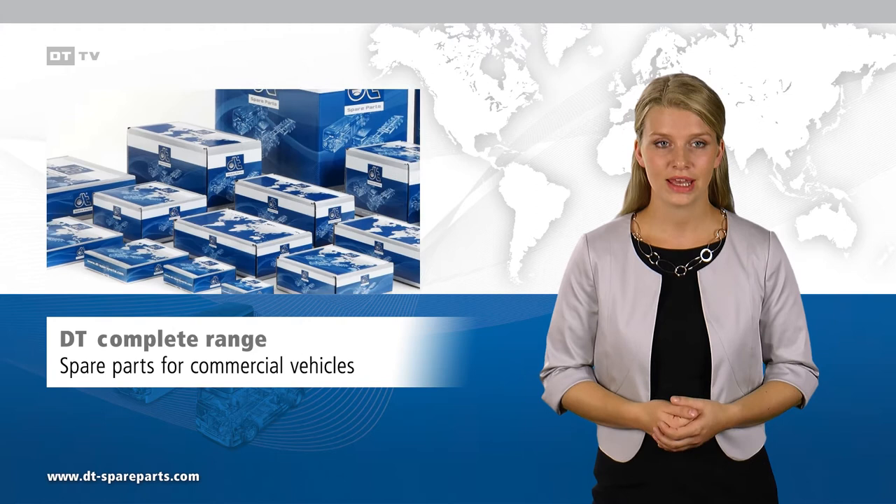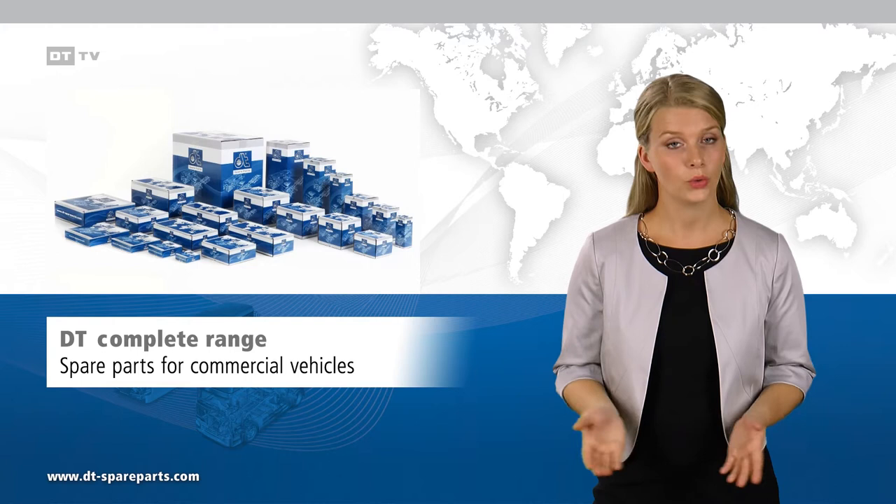The complete range includes all required spare parts for trucks, trailers, and buses, including all standard disc brake pads.